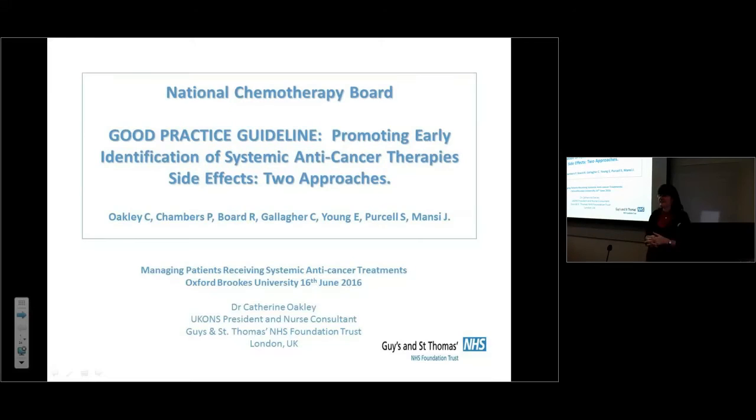Thank you very much, Verna, thank you for inviting me. I'm a member of the National Chemotherapy Board and we're just about to publish this good practice guideline, which is essentially about how we can help identify chemotherapy side effects in patients at the earliest opportunity. A whole group of us have worked on this and it will be released within the next month.